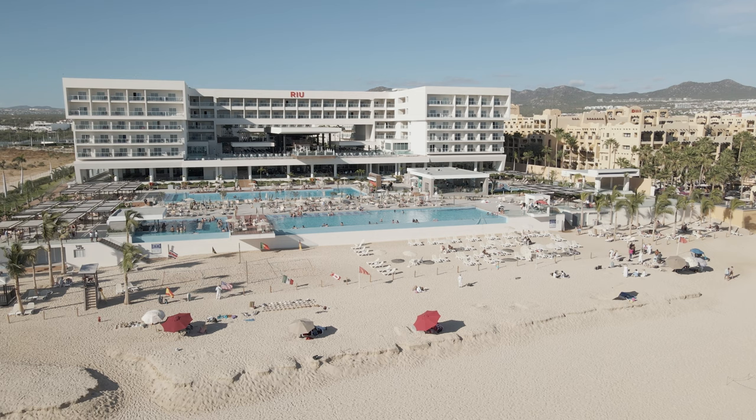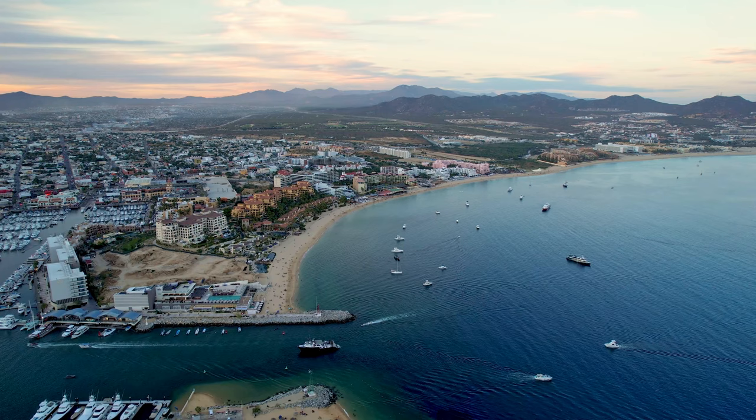In this video, I'm comparing all the different features and amenities of the highest rated adult-only all-inclusive resorts in Cabo so that you can choose the best one for your vacation.